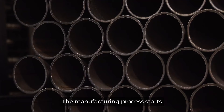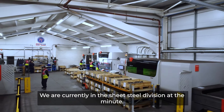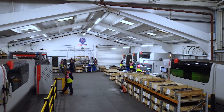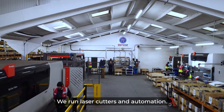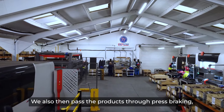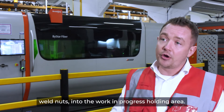The manufacturing process starts in two different types: hollow section and sheet steel. We are currently in the sheet steel division. This is running the latest in technology — we run laser cutters and automation. We also then pass the products through press breaking, weld nuts, and into the work-in-progress holding area.